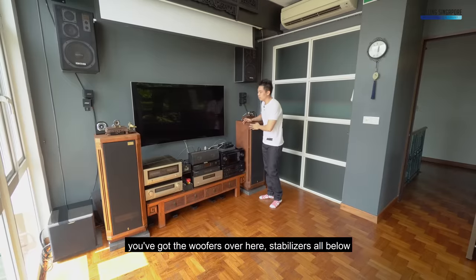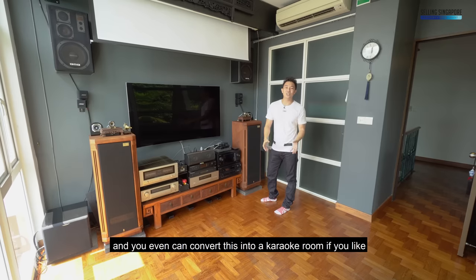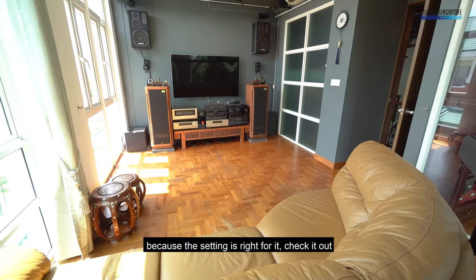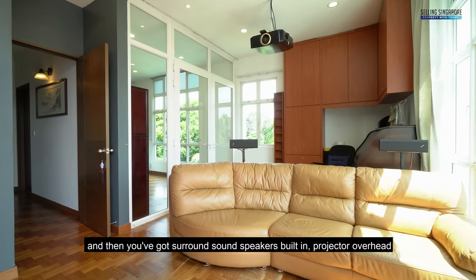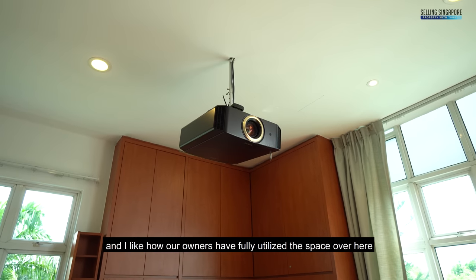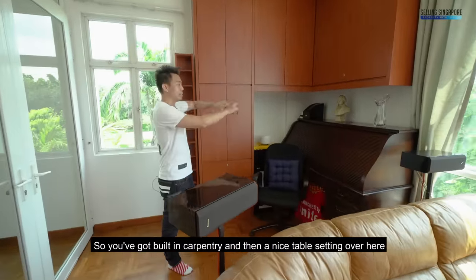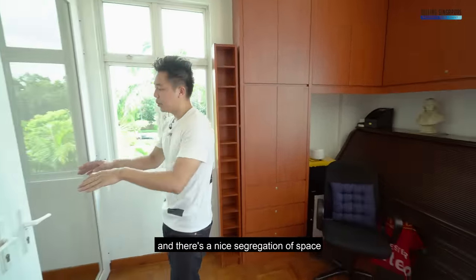You've got the woofers, stabilizers below, and you can even convert this into a karaoke room if you like — just bring in the karaoke set because the setting is right for it. You've got a leather sofa, surround sound speakers, and a built-in projector overhead. The owners have fully utilized the space with built-in carpentry, a nice table setting, a nice segregation of space, and white glass panel doors that open up into the master bedroom.